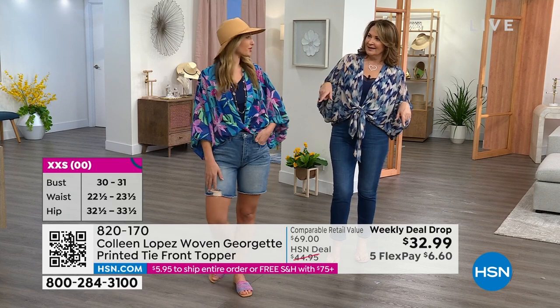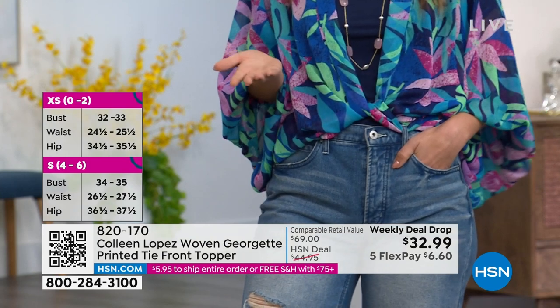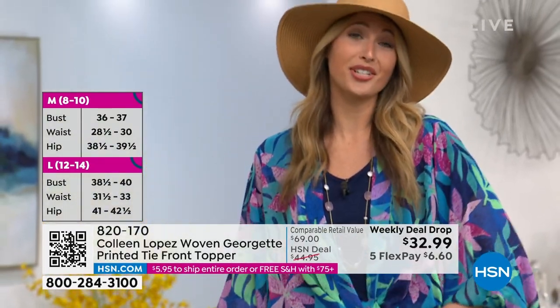It's nice to always have a cover with you. If you're going out to lunch or dinner and sitting inside, it might be warm outside but you go inside and you'll need a little extra coverage because it might be chilly inside.